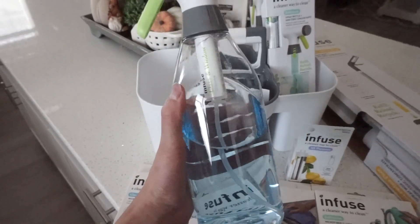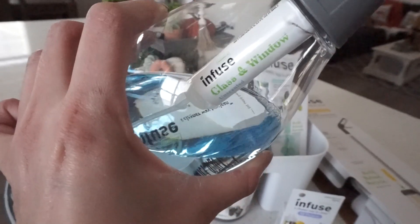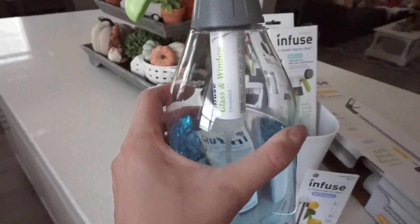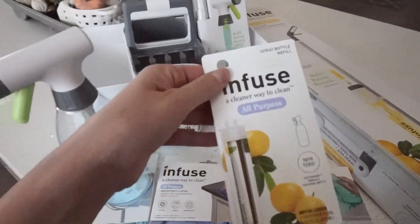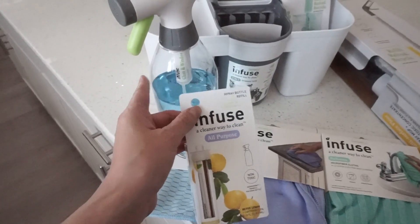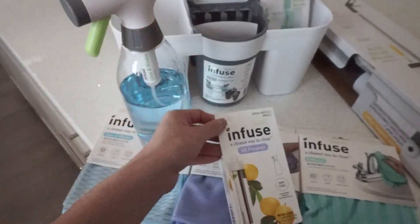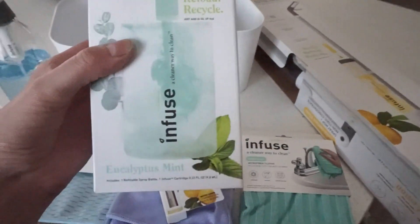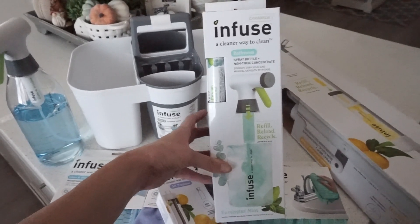This is the glass and window cleaner — really simple and easy to use. They have a fill line, so you fill it up to the line with water, then this cartridge gets fed onto the line, and when you twist the top on it releases into the water. What's nice is you can reuse these bottles and just get new cartridges. I also got an all-purpose cleaner cartridge in lemon scent, which I'm very excited about for the kitchen, and the bathroom spray bottle with a eucalyptus mint cartridge.